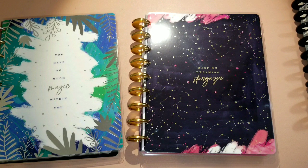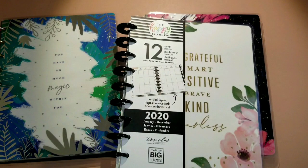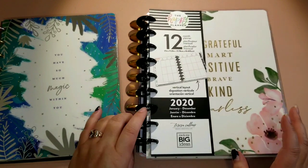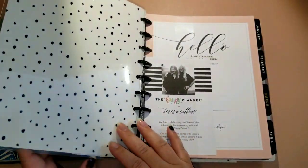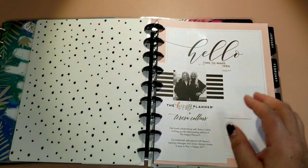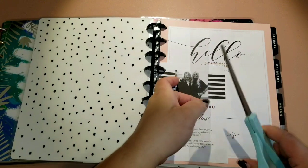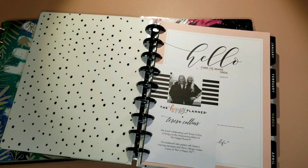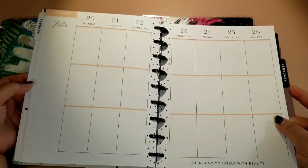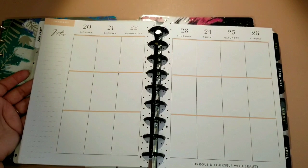I couldn't resist the Teresa Collins Be Happy box — I fell in love with the color scheme and how neutral the planner is. I love the whole black and pink look. I got this planner and didn't even open it because I already knew I wanted it in my setup. I plan on using this for my shop — it's the vertical layout, and I love it.